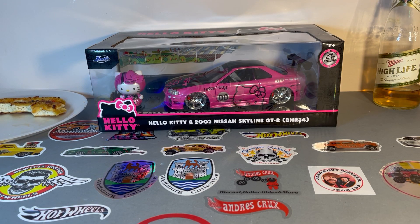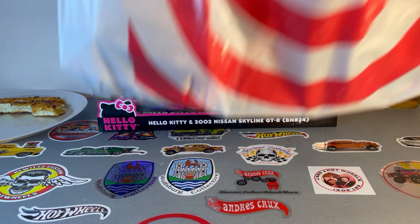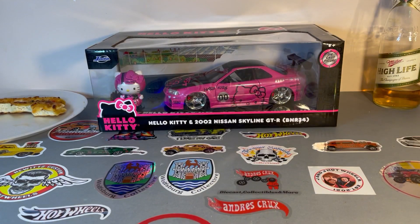Hello fellow collectors. Another day, another hunt. Today, Target. Let's see what we got in the good old Target bag.